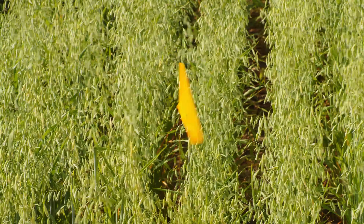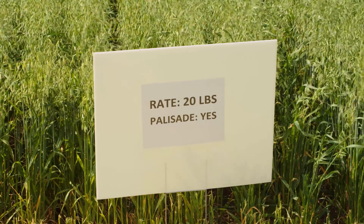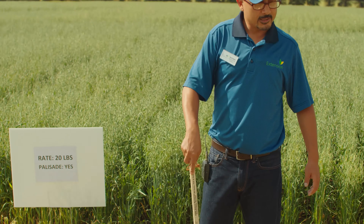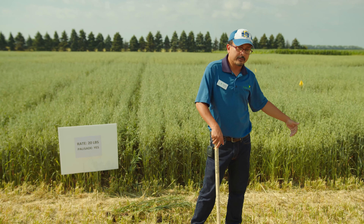Good morning, everyone. This is David Karki. I'm an SDSU Extension Agronomy Field Specialist based out of Watertown Regional Extension Center. My office is literally 15 miles south from here, and this morning, welcome to the SDSU Northeast Research Farm Field Tour.